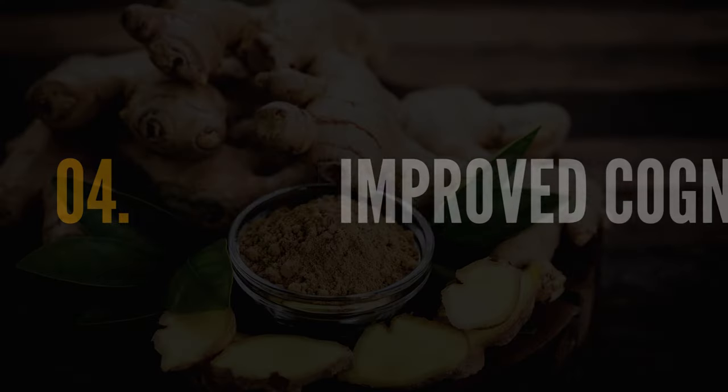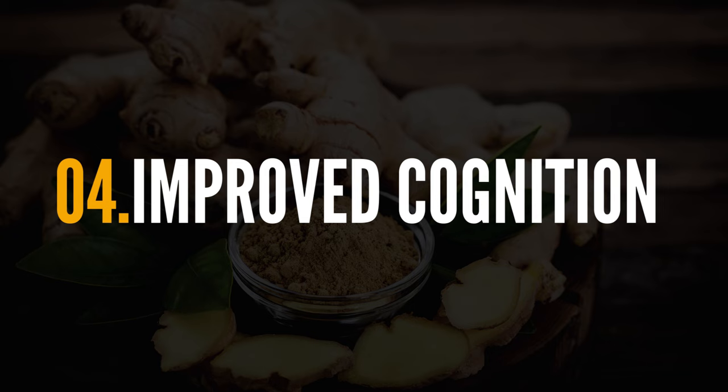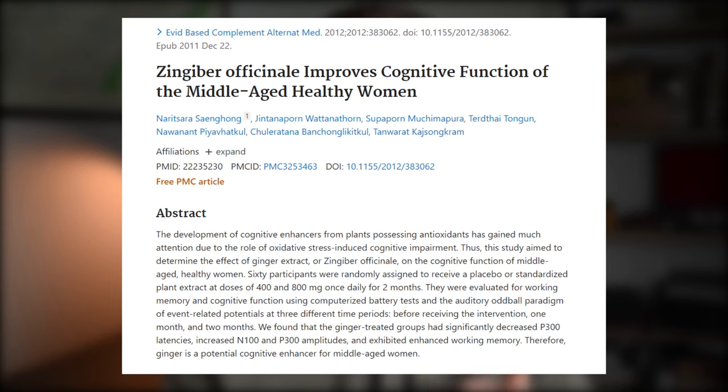The fourth health benefit associated with ginger intake is improvements in cognition. Specifically, ginger has been shown to improve working memory, increase accuracy and speed in a word recognition test, and improve reaction time. It is important to note that the evidence is very preliminary right now, and the human data we have has only been performed in postmenopausal women.